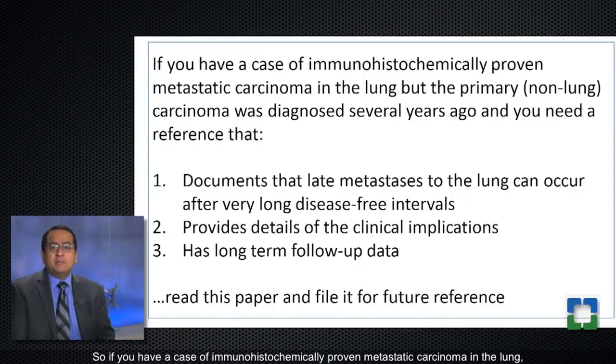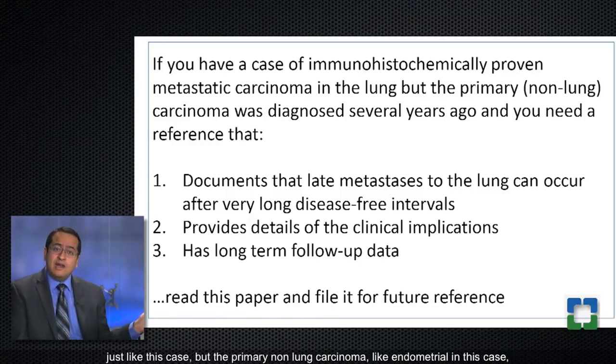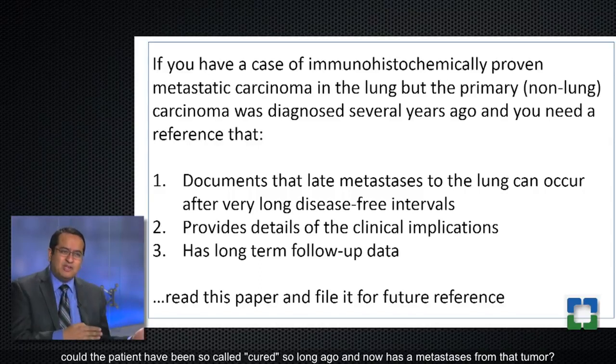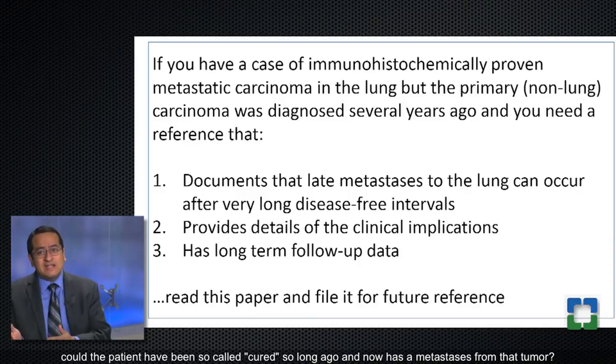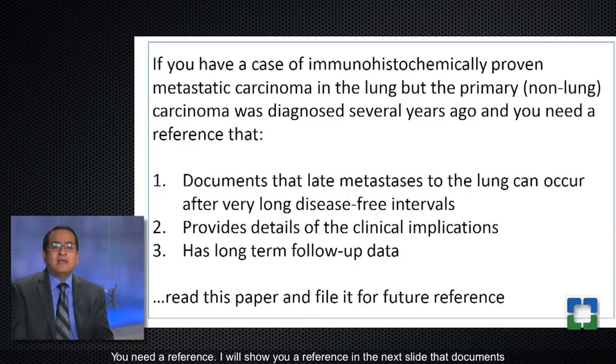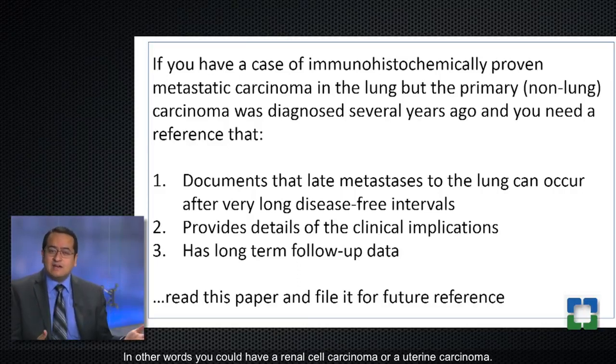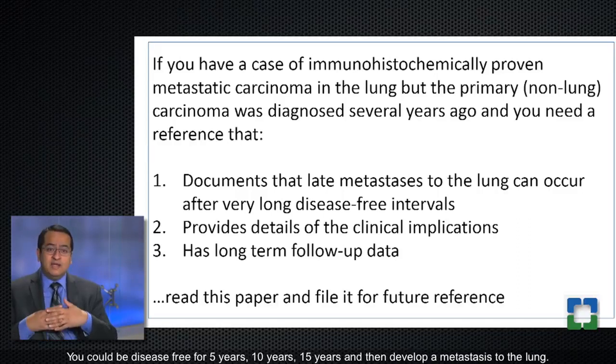If you have a case of immunohistochemically proven metastatic carcinoma in the lung, but the primary non-lung carcinoma — like endometrial in this case — was diagnosed several years ago, you may be uncomfortable with the idea that the patient could have been cured so long ago and now has a metastasis. Late metastasis to the lung can occur after very long disease-free intervals — with renal cell carcinoma or uterine carcinoma, you could be disease-free for 5, 10, or 15 years and then develop a lung metastasis.